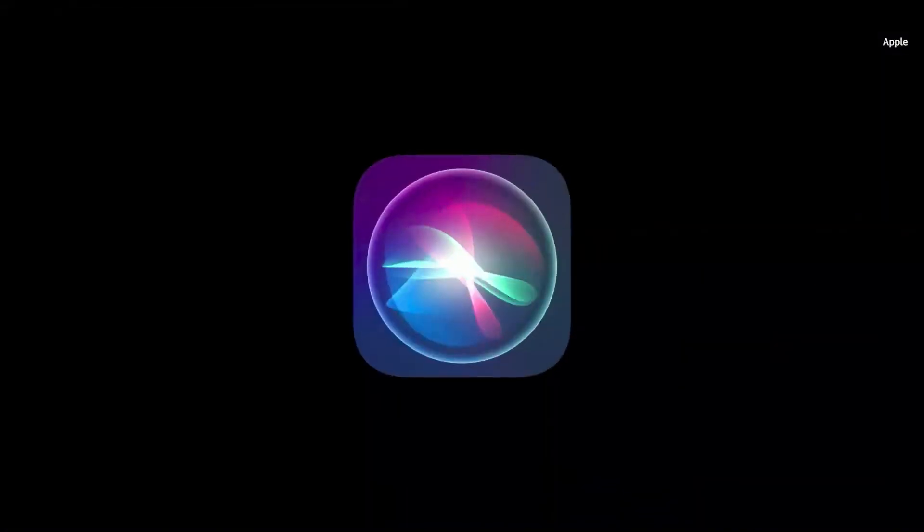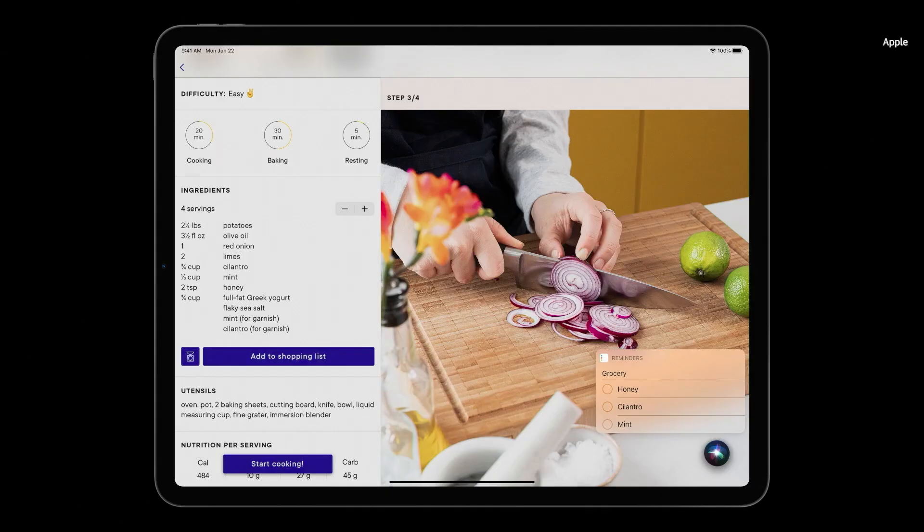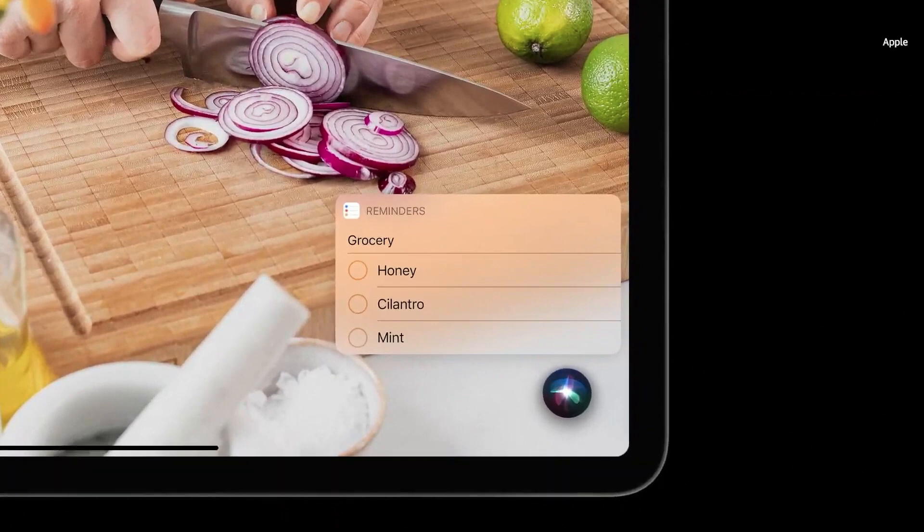There's more, starting with Siri. Results appear at the bottom right corner, allowing you to easily reference the app while using Siri.